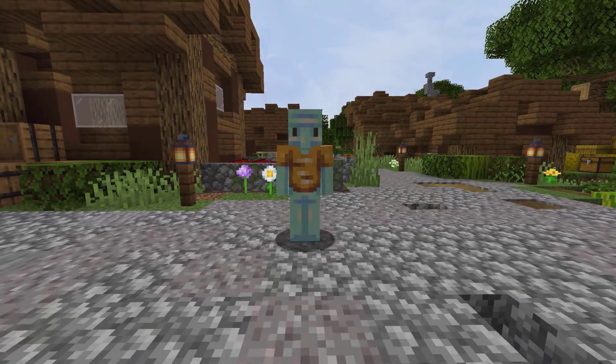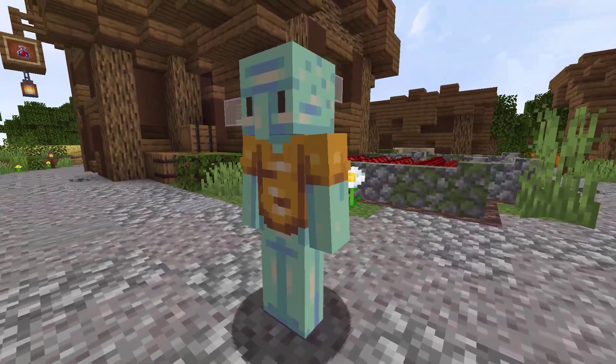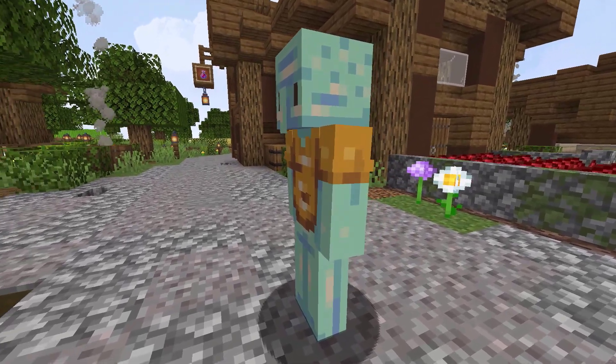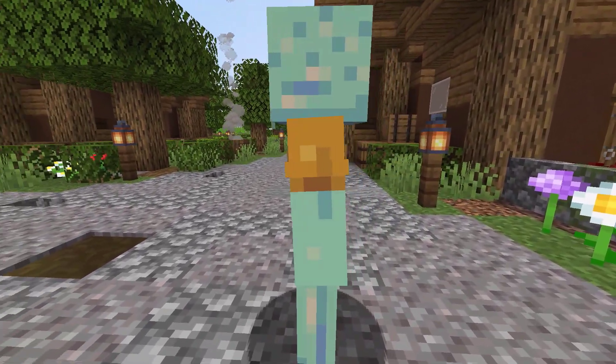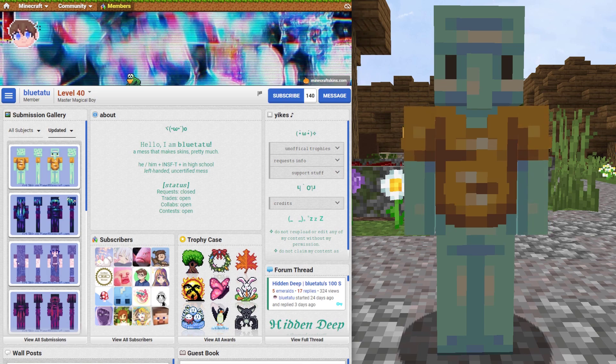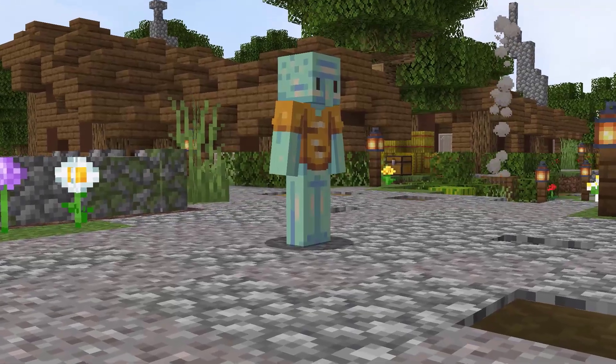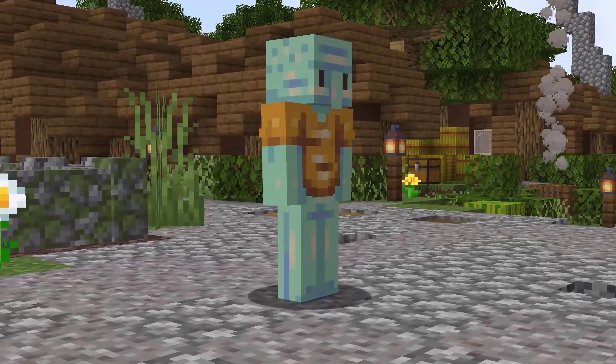To start off, I want to share the first skin in this video that will be featured from Planet Minecraft. Half of the skins featured in today's video will be from Planet Minecraft. This skin is of course based off of Squidward. It was created by Blue Tattoo and it has 453 views in 4 days on Planet Minecraft. Who is your favorite character from SpongeBob?